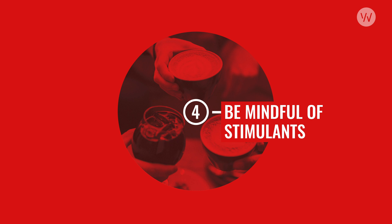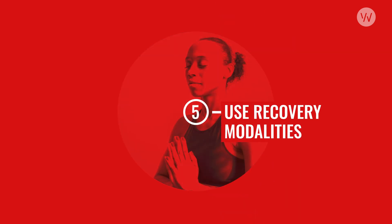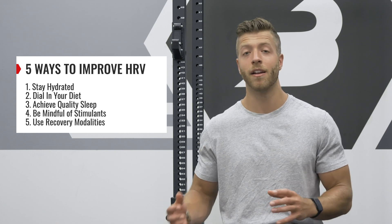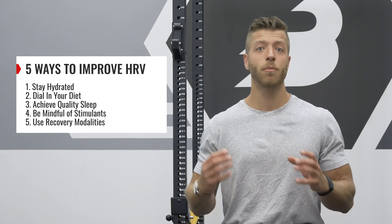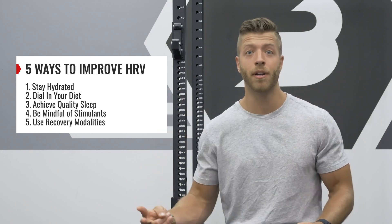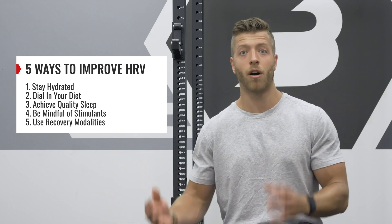Number four is being mindful of your stimulant consumption. If you're always taking pre-workouts, coffees, and other forms of caffeine, you should be equally mindful of how much you're letting your body relax. If you're constantly taking things like pre-workout and overdoing them, you may not be leaving that sympathetic state, which could wreak havoc on your HRV score. Number five is to implement recovery modalities outside of just sleeping — things like the sauna, massage, and meditation can all help support your parasympathetic nervous system and overall rest, which can improve your HRV scores. These five strategies are not incredibly complicated, but for many they're the first and most overlooked. Nail down your basics: drink enough water, eat properly, sleep enough, use different recovery modalities, and be mindful of how often you're stimulating your body.